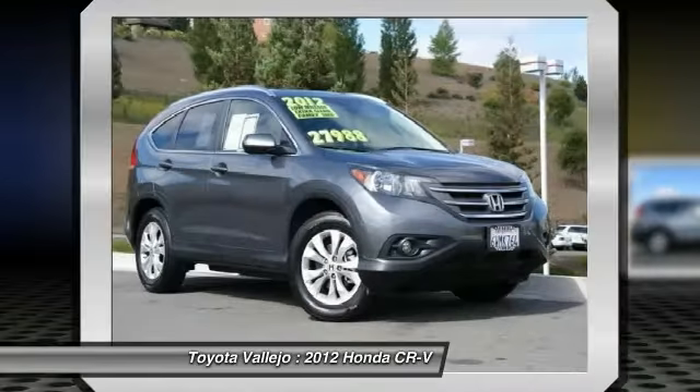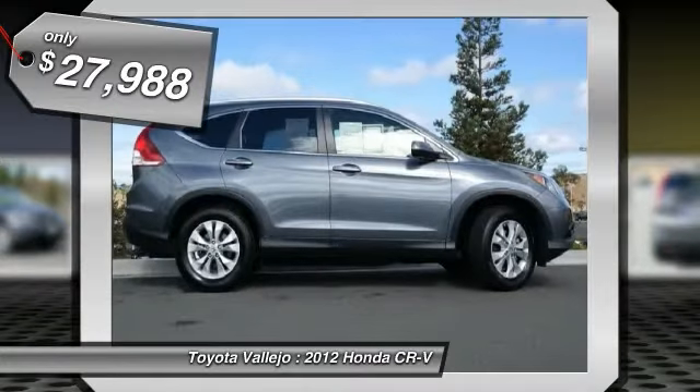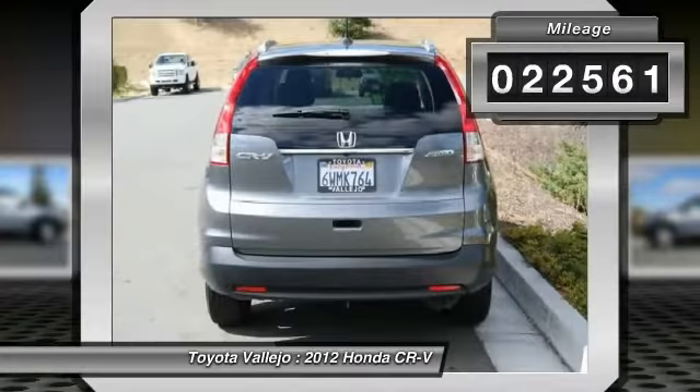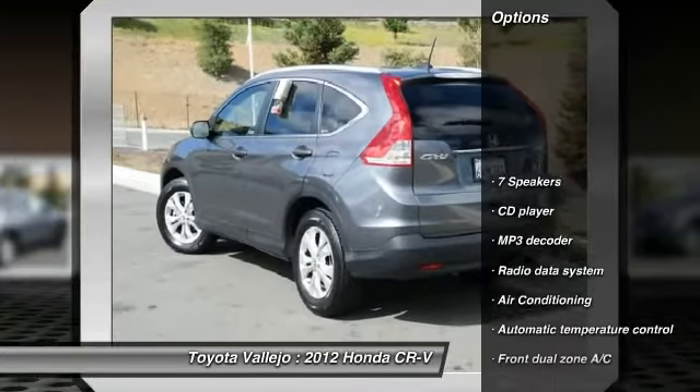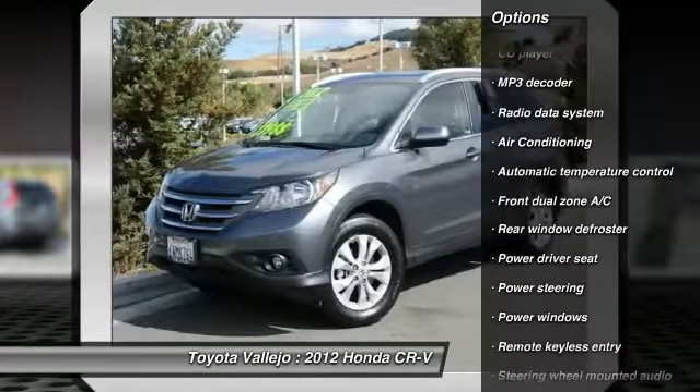Drive this home today. Hey, look right here. Here at Toyota Vallejo, we try to make the purchase process as easy and hassle-free as possible. We encourage you to experience this for yourself when you come to look at this stunning 2012 Honda CR-V.